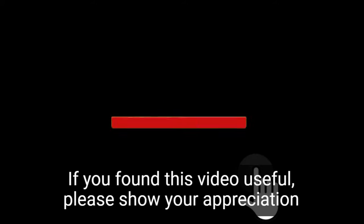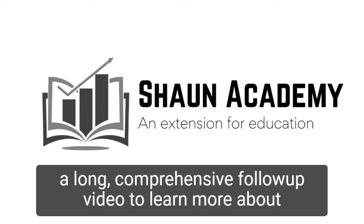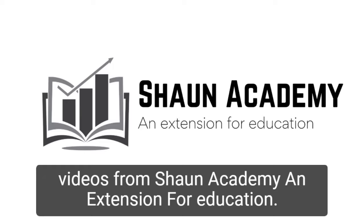If you found this video useful, please show your appreciation by clicking the like button. Also, let us know in the comments if you'd like us to make a long, comprehensive follow-up video to learn more about how to start a grocery store business. Don't forget to click the subscribe button to see more videos from Sean Academy, an extension for education.